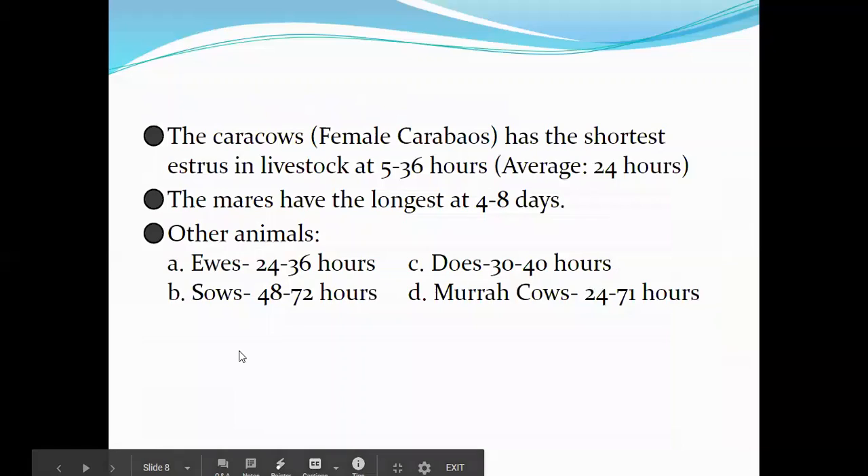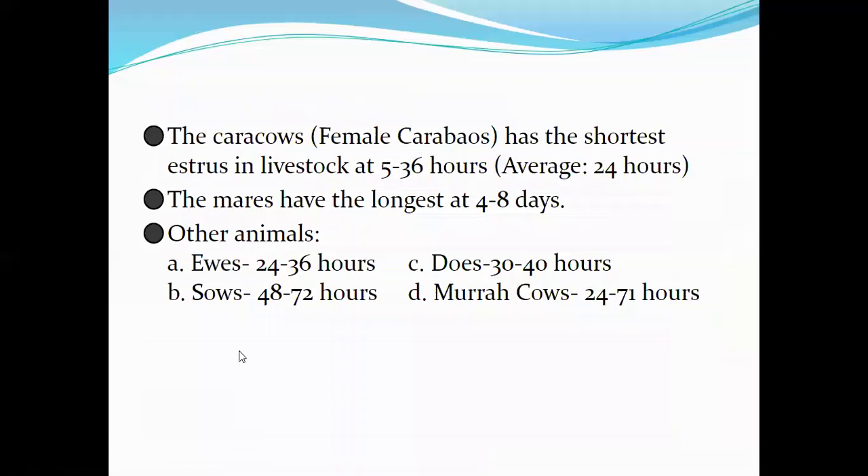Cows have the shortest estrus in livestock at 5 to 36 hours, averaging 24 hours. Mares have the longest at 4 to 8 days. Other animals: ewes 24 to 36 hours, sows 48 to 72 hours, female goats 30 to 40 hours, and Murrah cows 24 to 71 hours.